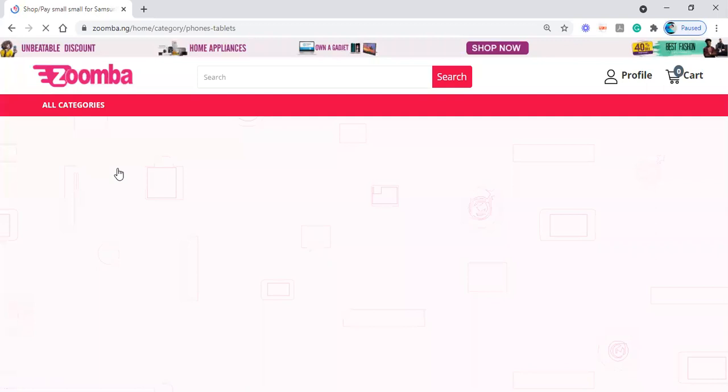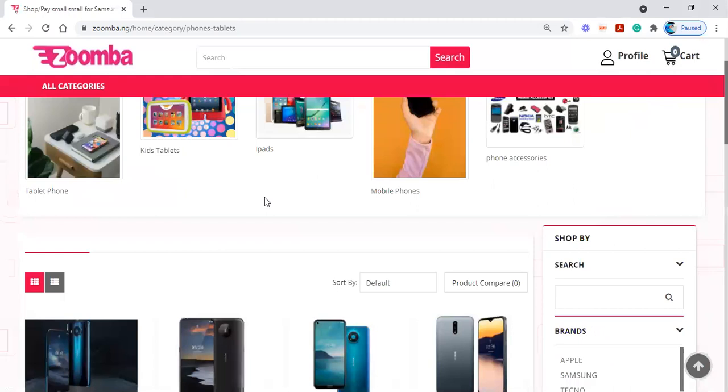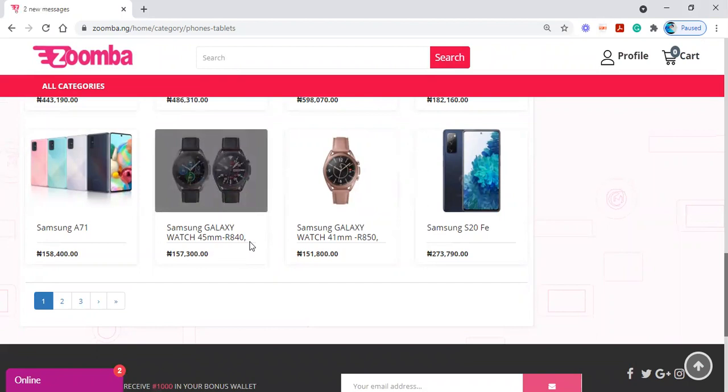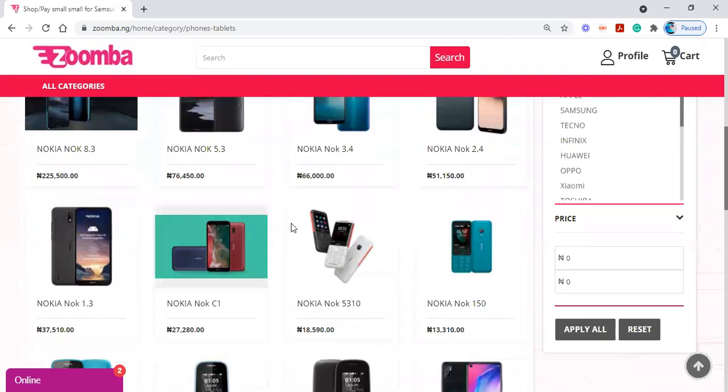We click on phones and tablets and let's wait for it to come up. This is what you see when you click — you have different kinds of phones, from Nokia to Samsung to iPhones. But if you are trying to navigate your search properly, or you strictly have a phone in mind, you can come to the search icon at the top of your screen — whether you are using a phone or a laptop — and search for the item you want. I want to buy an iPhone.